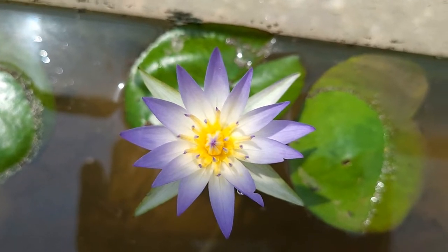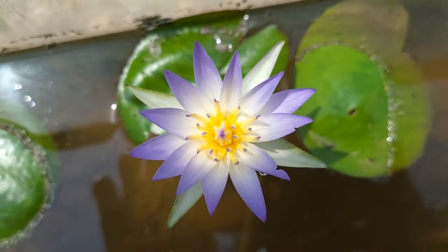Welcome back to another edition of What Plant Is This Really? On today's episode: Nymphaea cerulea, or is it Nymphaea nuchali var. cerulea? Nymphaea stellata? Nymphaea maculata? Castalia cerulea? Does it have 28 chromosomes or 84? The Egyptian blue lily is just a big hot mess, and I'm here for it.